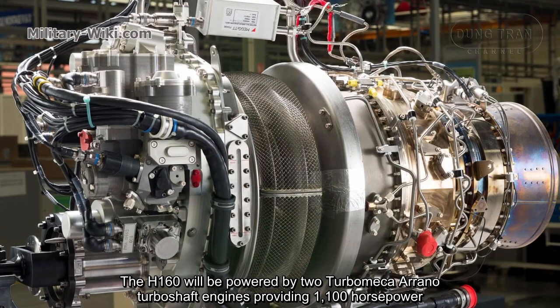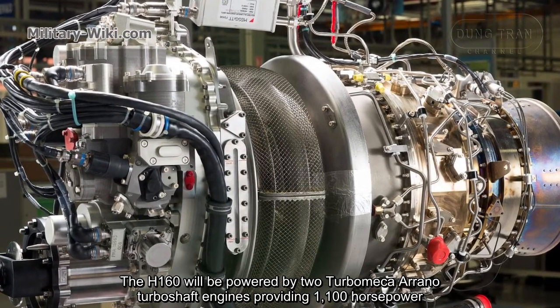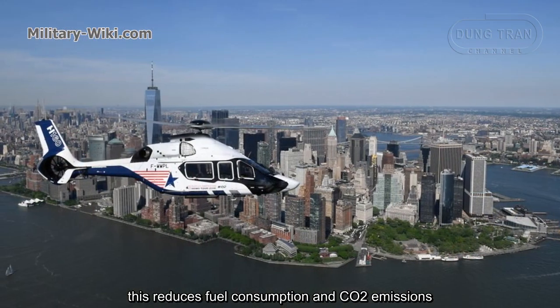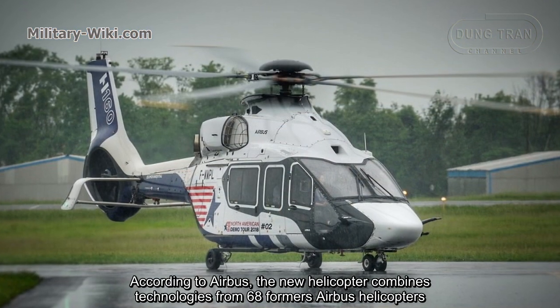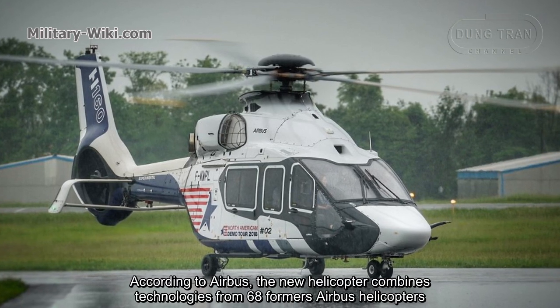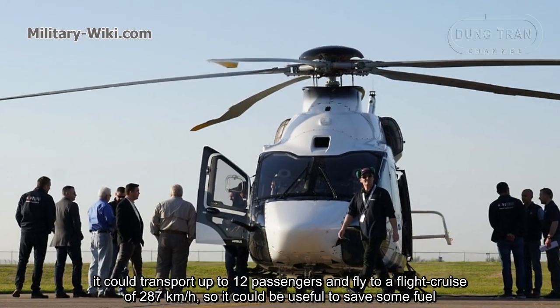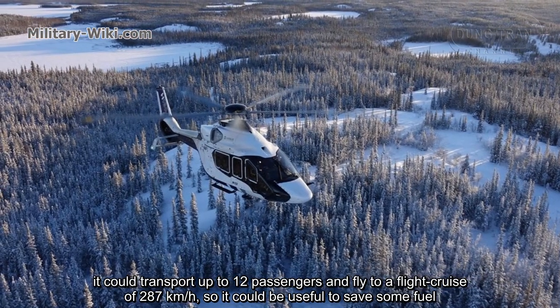The H160 is powered by two Turbomeca Arrano turboshaft engines providing 1,100 horsepower, which reduces fuel consumption and CO2 emissions. According to Airbus, the new helicopter combines technologies from 68 former Airbus helicopters. It can transport up to 12 passengers and fly at a cruise speed of 287 km per hour.